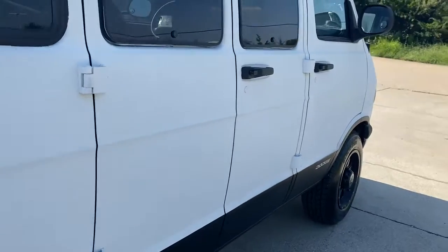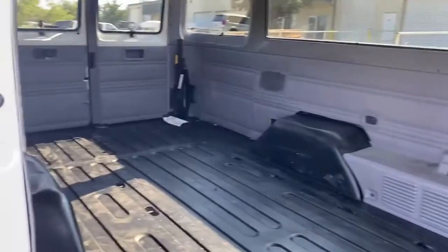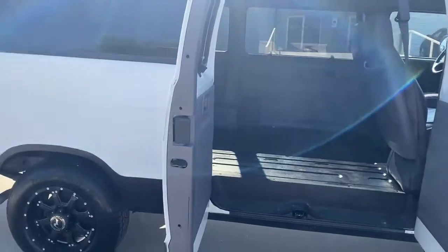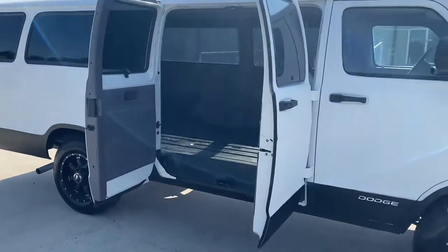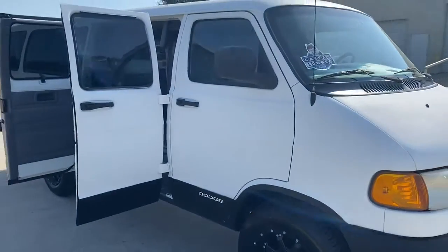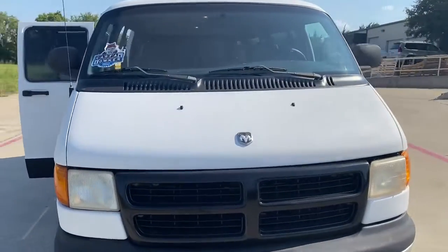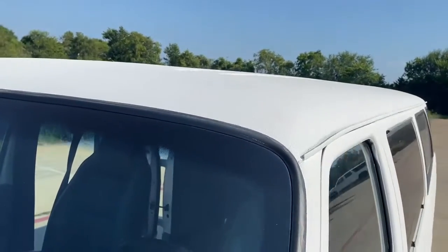It's Rhino lined all the way, so basically you can do whatever you want — don't have to worry about scratching it. Get it dirty, spray it out. One owner, no accidents. Rhino lined all the way around.